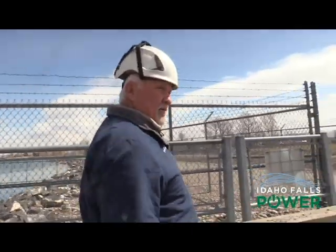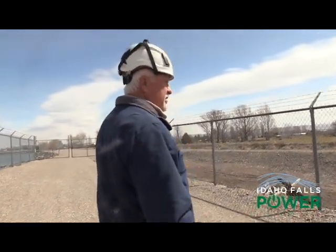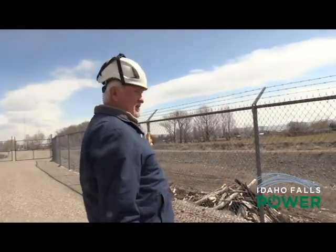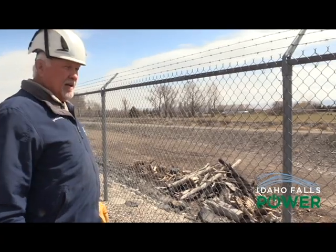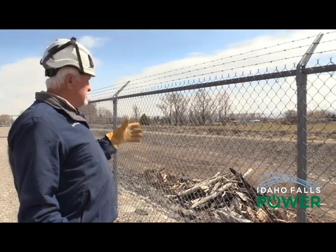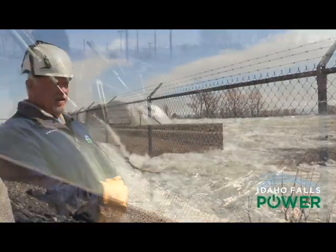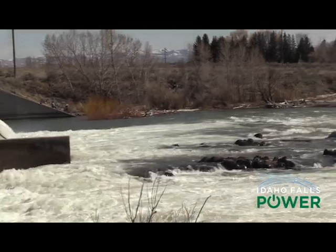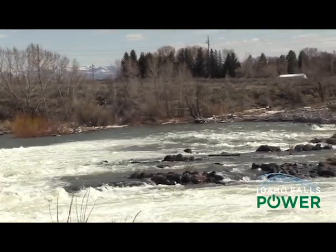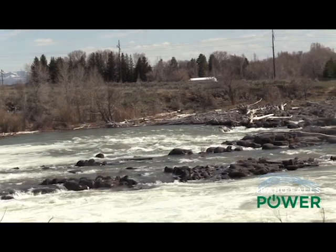When we have all the debris loaded into the truck, we bring it over here in the dump truck and put it into this large pit. Then in January or February, whenever there's snow on the ground and it's safe to burn, we'll burn this pile. This was burnt in January and we've started to fill it again already. As you can see, our hydro mechanics do an amazing job. Next time you look at the river, you'll think of them and all they do to keep our plants running safely and efficiently — plus keeping the river clean.